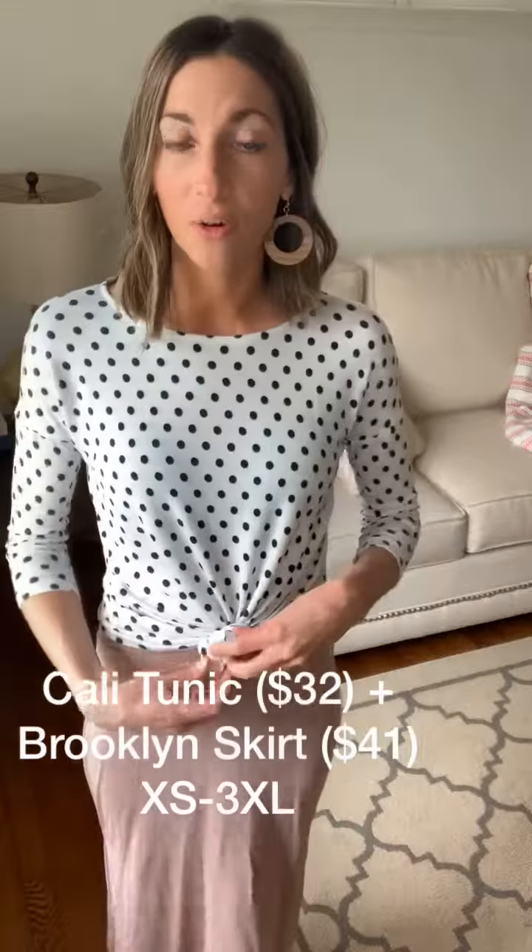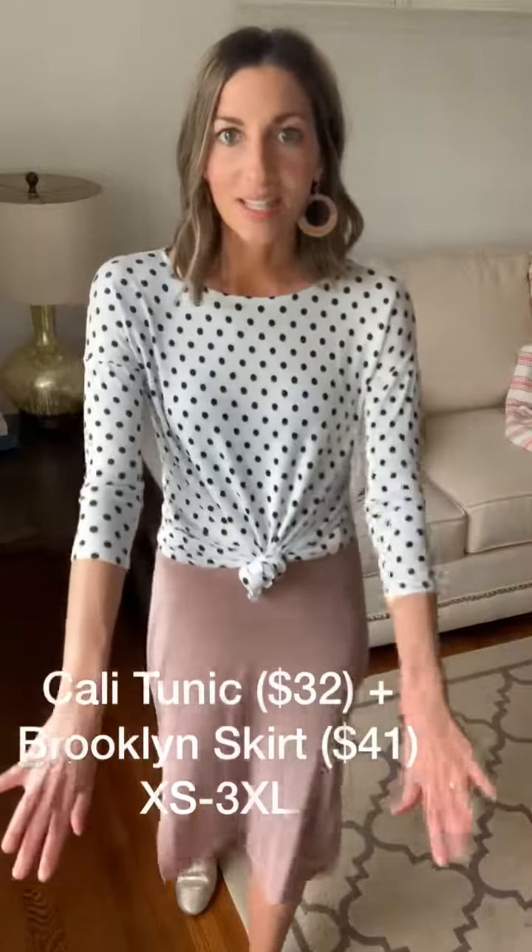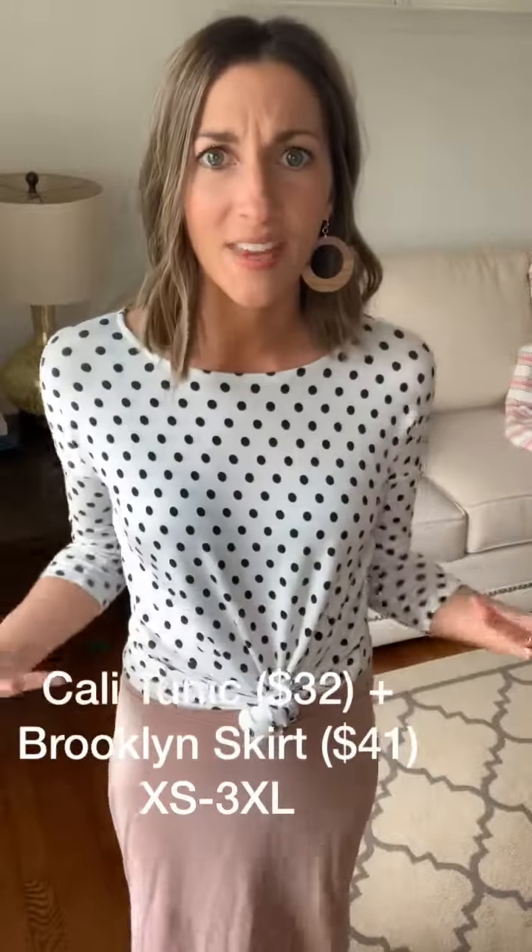And then this is the Cali tunic that I gathered in the front and did a little knot over top of the skirt. But as you can see, it's quarter length. It's nice and comfy and lightweight. And this one is $32.